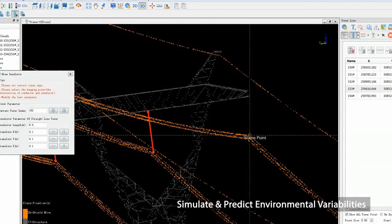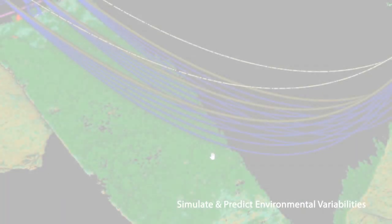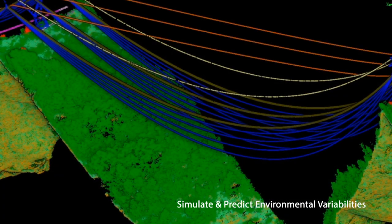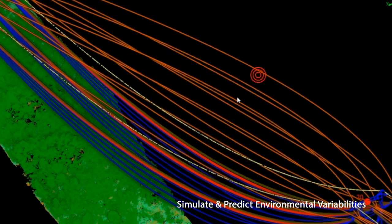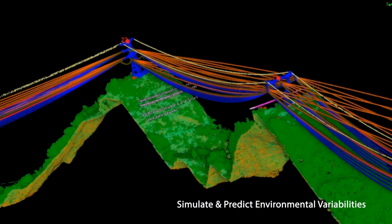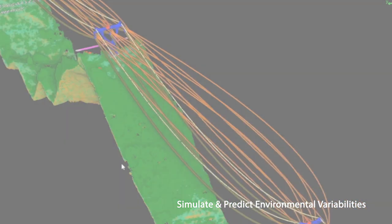Interactive point cloud vectorization tools included in LiPowerLine allow for the creation of 3D models that then serve as inputs to simulations that output descriptions of the impact user-defined temperature, wind, and ice loadings have on the sag and sway of specific conductor types.